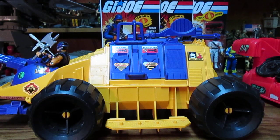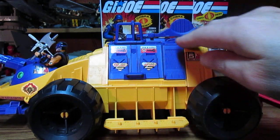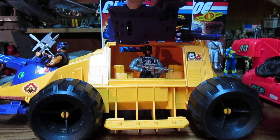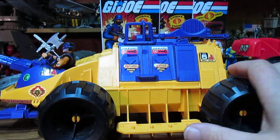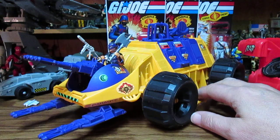I still recommend this vehicle, and you could make a custom. You could attach some cannons to it, drill a couple holes in the back, or cut the catapult off and put something on there. This does have possibilities, even if Hasbro were to redesign it and make it into something more.